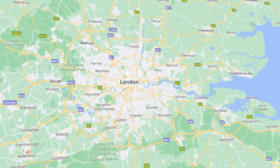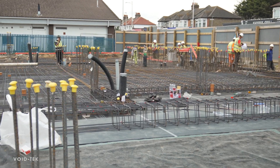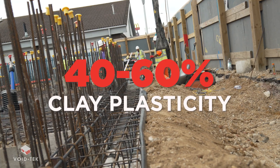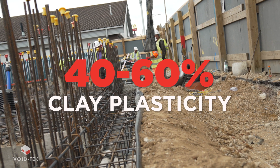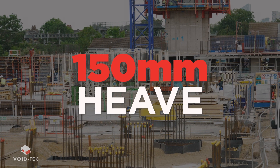Here's an example of a project requiring heave protection. Location is London, UK. The ground area requiring heave board is 1,420 square metres. The clay plasticity is 40 to 60 percent. NHBC void requirement to allow for heave is 150 millimetres.